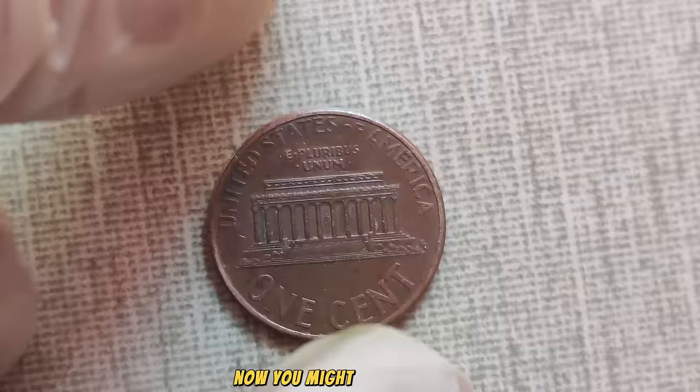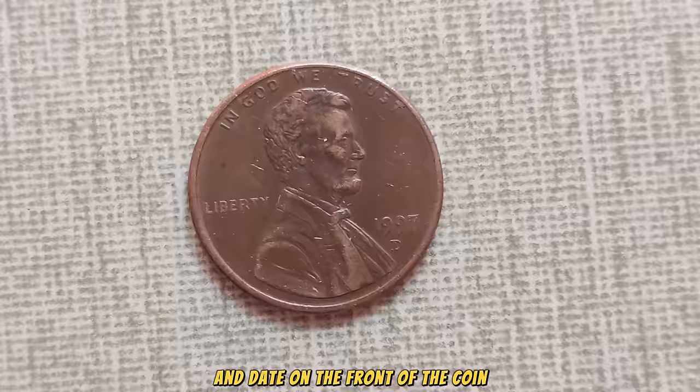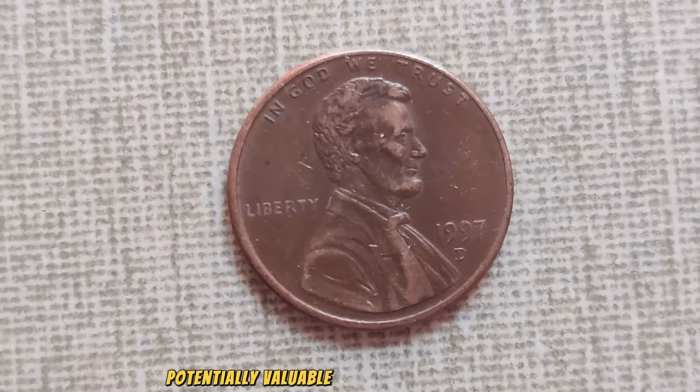Now, you might be wondering — how do I know if I've got one of these valuable pennies in my pocket? Keep your eyes peeled for a few key indicators. Look for doubling in the lettering and date on the front of the coin, particularly evident in 'In God We Trust' and 'Liberty.' Additionally, examine the overall clarity of the coin's design, as the doubling effect should be quite noticeable upon close inspection. Always consult with a professional numismatist or coin expert to authenticate any potentially valuable coins in your collection.